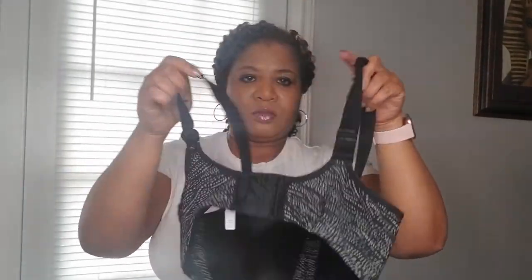This is the Le Mystere High Impact Bra. This one I liked a lot. It's a traditional bra that clips in the back, and this one is a 38 Triple D. It has the regular adjustable straps, like a normal bra.